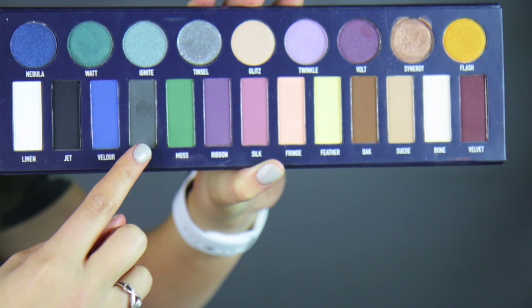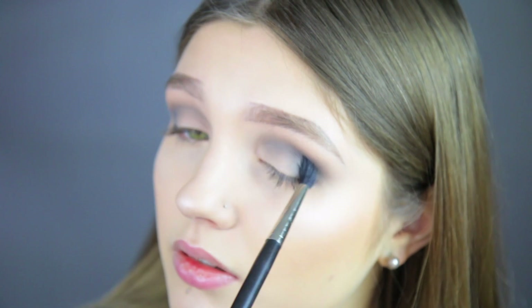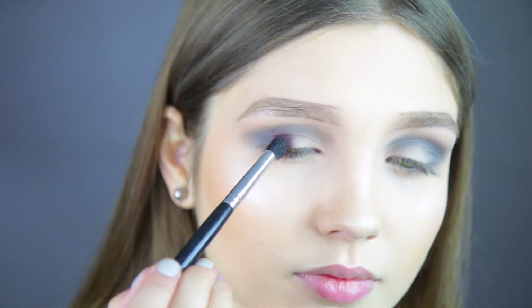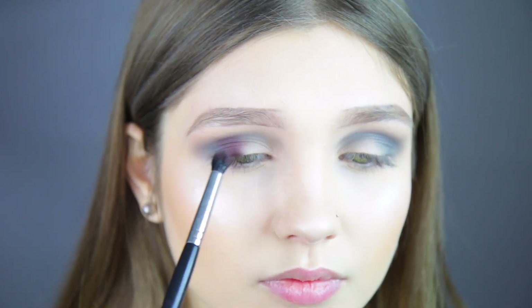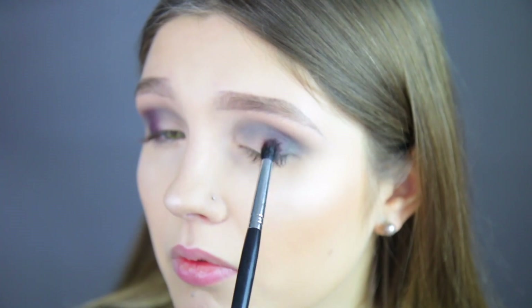Going into the dupe palette, I'm taking the color Stone — it's a nice gray color with that same brush. Then going into the Kat Von D palette, I'm taking the shade Velvet, which is just a dark maroon shade. I'm using my Sedona Lace EB15 Pencil Brush and putting this more so on the inner portion of my outer corner. Then going right into the dupe palette, I'm taking the shade Velvet — the same dark maroon shade — with that same fluffy pointed pencil brush.